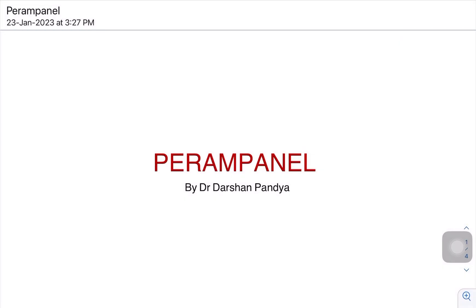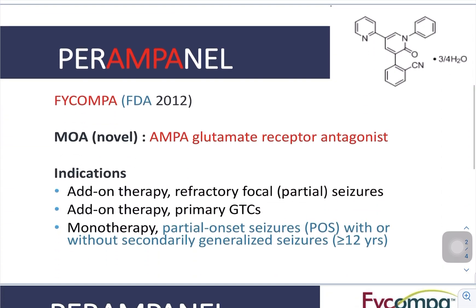Today we will discuss perampanel, the newer antiepileptic drug. The brand name is Ficompa. It was FDA approved in 2012. The name contains AMPA — it has a novel mechanism of action as an AMPA glutamate receptor antagonist, which is why it is called perampanel.